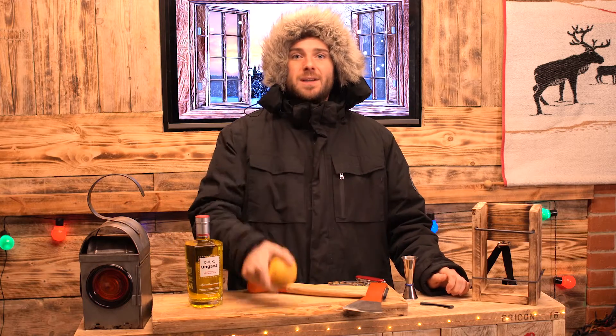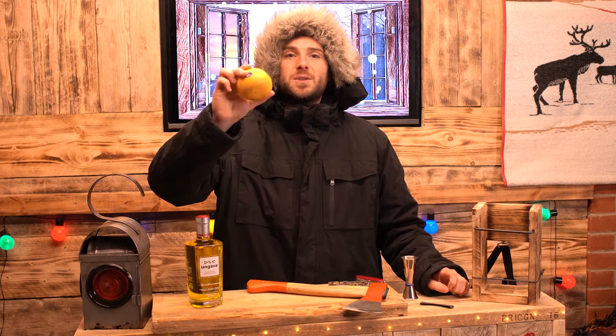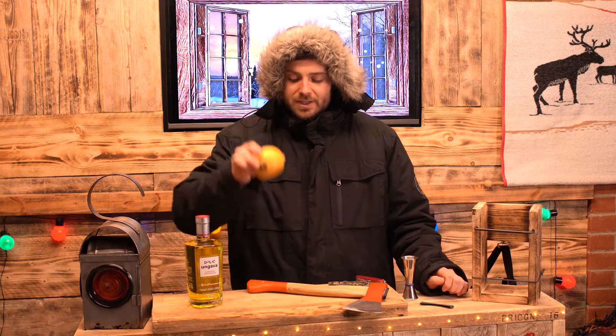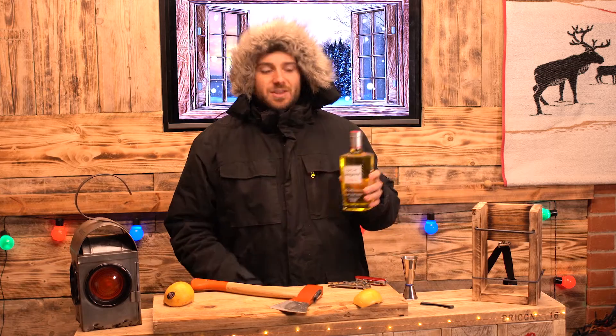Today I'm going to be garnishing my Ungava with a pink grapefruit, though it's also suggested that you can use lemon zest. I'm going to go for a nice, very elegant, delicate slice of grapefruit to sit nicely on top of my ice. Now we've got that sorted, let's move on to the ice.